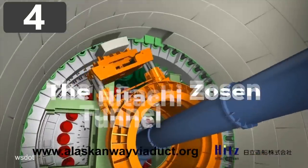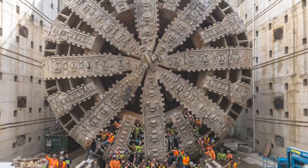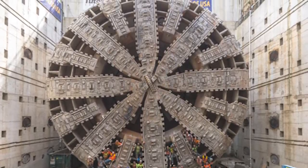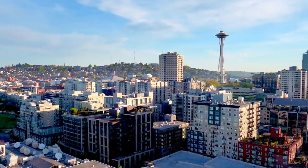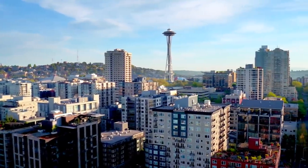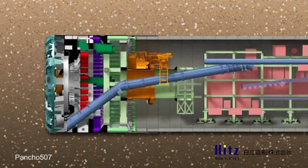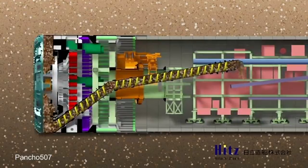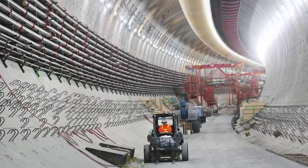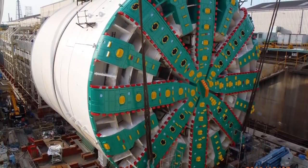Number 4: The Hitachi Zosen Tunnel Borer. The Hitachi Zosen Tunnel Borer, often known as Big Bertha, was by far the biggest tunnel boring machine ever built and was constructed specifically for one project being undertaken in Seattle. Following the deterioration of a major arterial road through the city, the Alaskan Way Viaduct, the decision was made to build a replacement, but the only option was to dig a tunnel beneath the ground. So large was the volume of traffic that would be using it, the tunnel needed to be able to accommodate a double-decker highway. No machine in the world was capable of doing this, so the first stage of the project involved designing Big Bertha and having it built in Japan. It was then shipped to Seattle where it was assembled on site and was ready to start digging in 2013.